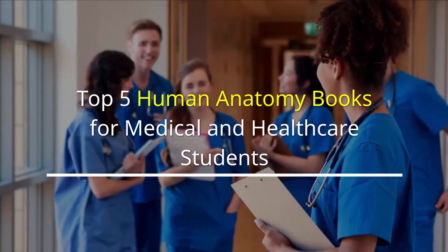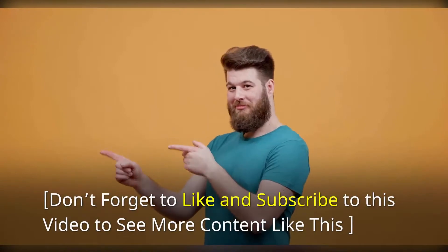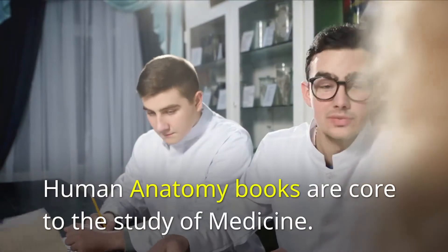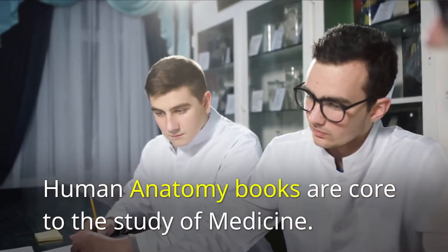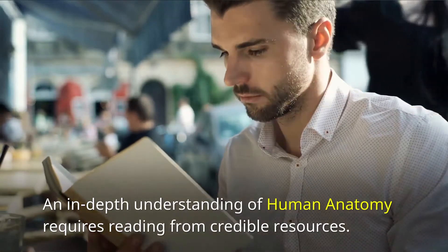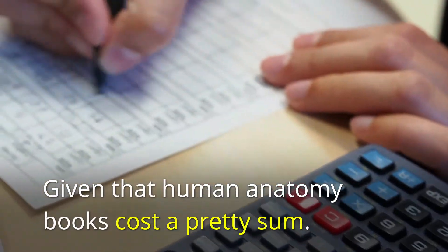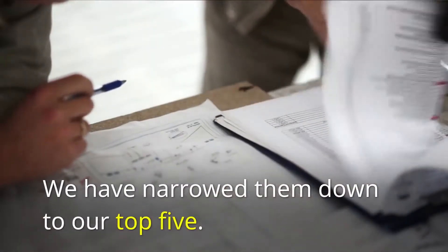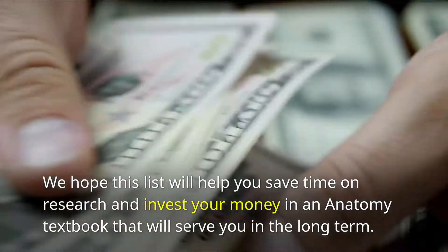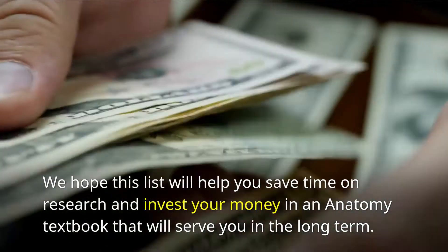Top 5 Human Anatomy Books for Medical and Healthcare Students. Don't forget to like and subscribe to see more content like this. Human anatomy books are core to the study of medicine, and an in-depth understanding requires reading from credible resources. Given that human anatomy books cost a pretty sum, we have narrowed them down to our top 5 to help you save time on research and invest your money in an anatomy textbook that will serve you in the long term.